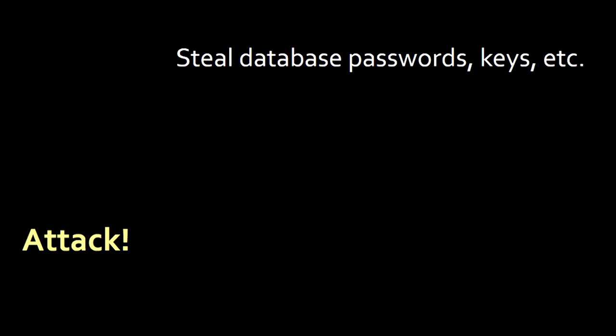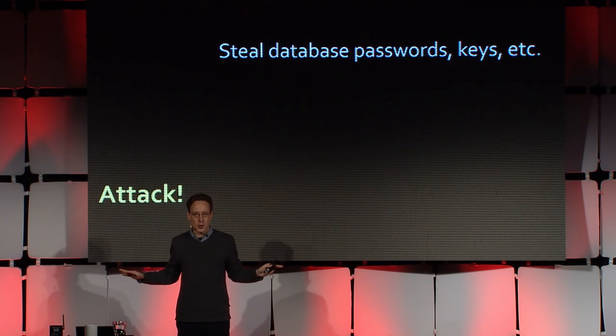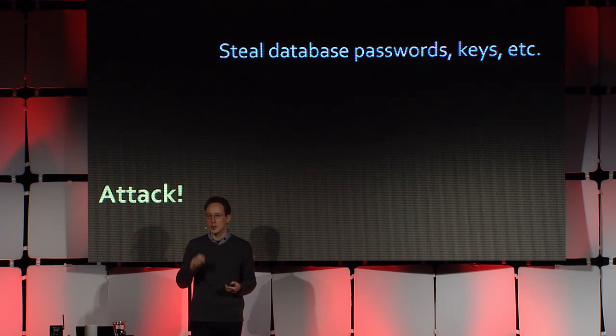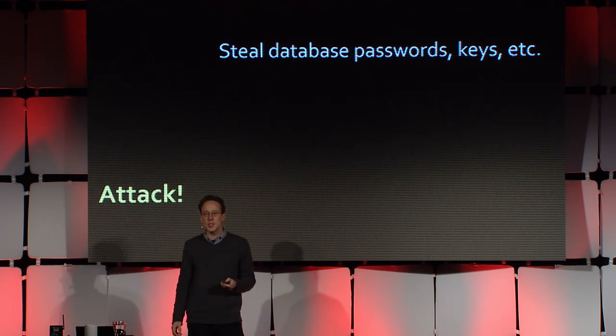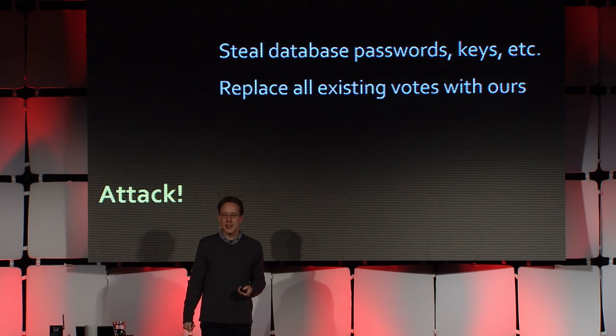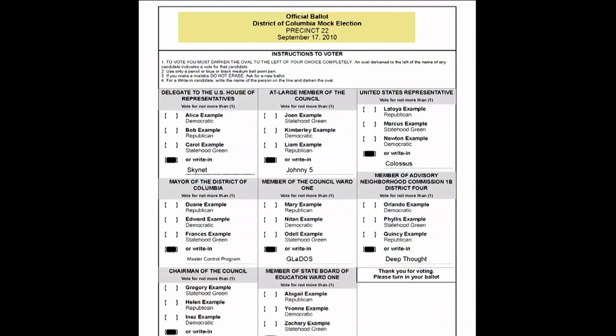The actual attack: the first thing we did was wait until after 5 o'clock when we knew they went home — thanks to the cameras — and then we started exploiting this shell injection vulnerability to run commands on the servers. Just like a real attacker would, we first didn't change the votes, but stole anything that would help us get back into the election servers later in case we were discovered and cut off, since the system would never be as secure again. After that, we changed all the votes, replacing all of the ballots on the server with our own ballots with write-in candidates for the names of evil AI and robots from the movies and sci-fi — who would the computer want to win?